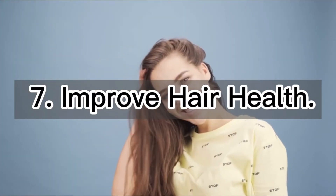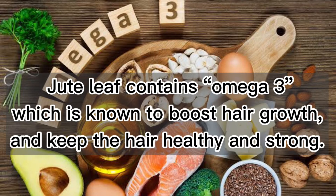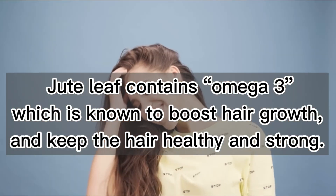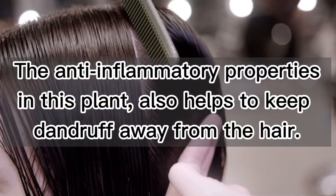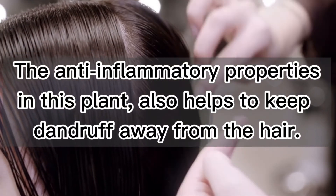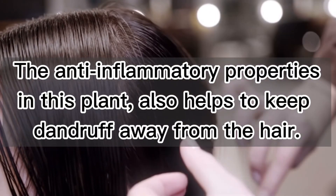7. Improve hair health. Jute leaf contains omega-3, which is known to boost hair growth and keep the hair healthy and strong. The anti-inflammatory properties in this plant also help to keep dandruff away from the hair.